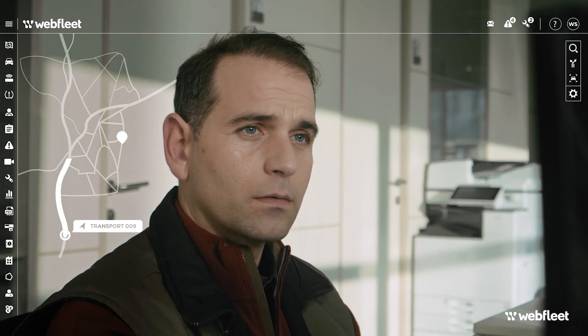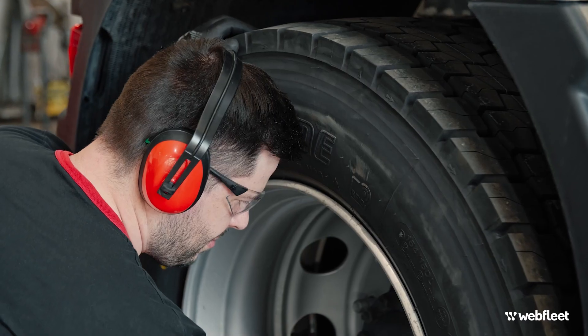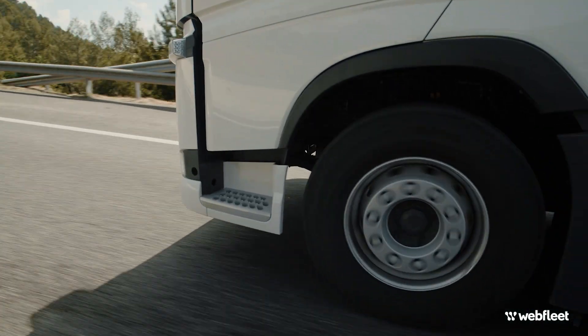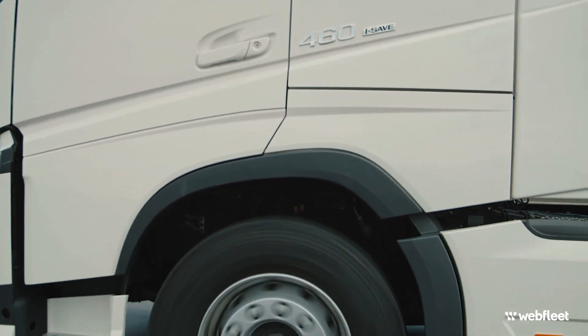That way, you can react fast and take action before costly disruptions, repairs or downtime are needed. Healthier tyres also mean a safer, more sustainable and more cost-effective business with longer tyre lifetimes and better fuel efficiency.